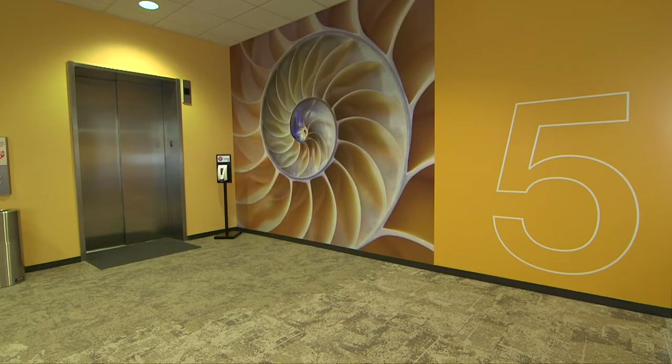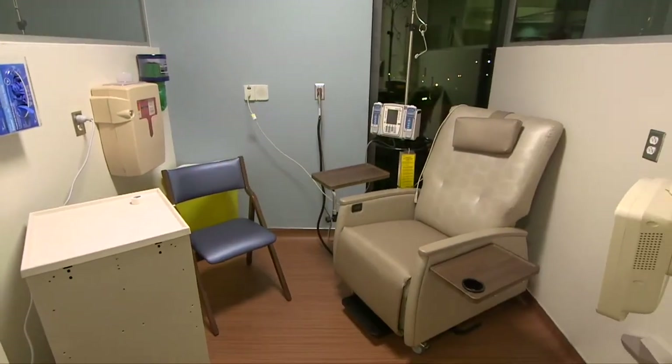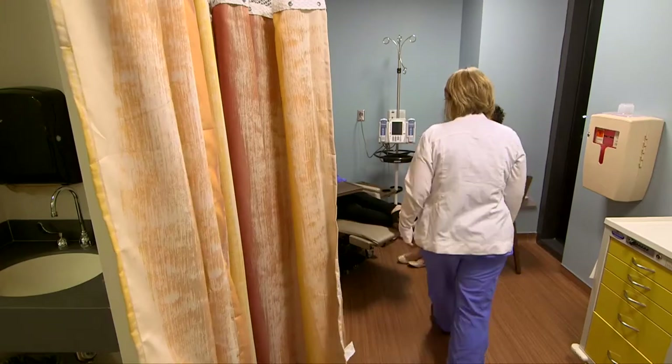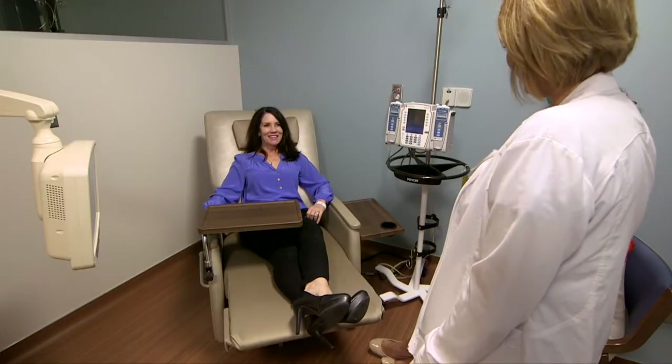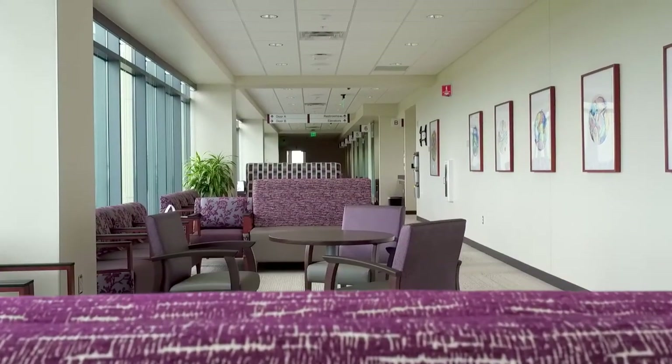On the fifth floor, you'll find the infusion center and clinical research units. Each bay is designed for patient privacy and offers comfortable seating with heating and massage options. Visitor seating is also available in each patient bay.